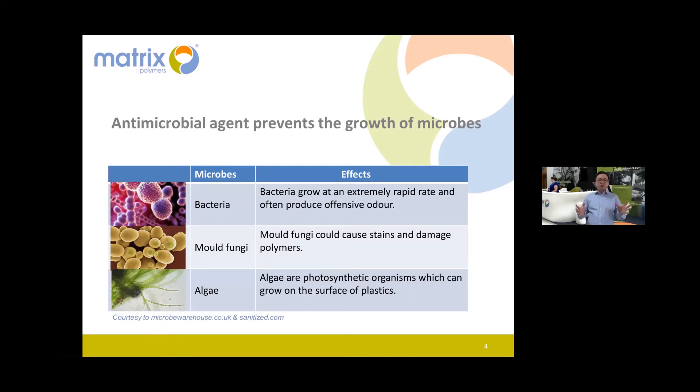In the real world we have different types of microbes. I'll touch on three of them. First, bacteria — they can grow fast, everywhere, on any surface. For example, if you bring a plastic water bottle and forget to clean it overnight, in the morning you may smell something unfriendly. That's because bacteria produce a very offensive smell. Antimicrobial agent will prevent the growth of bacteria.